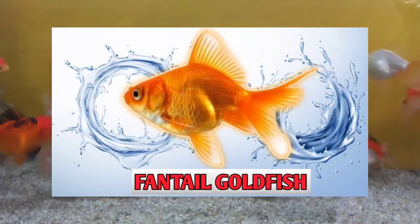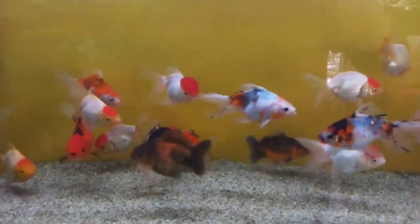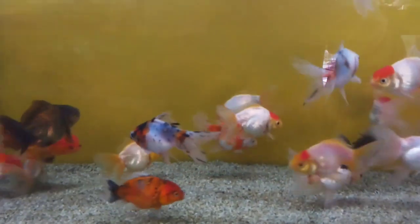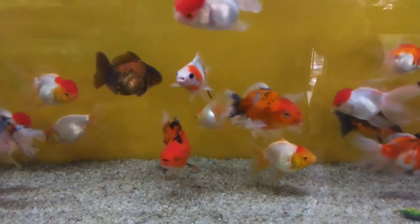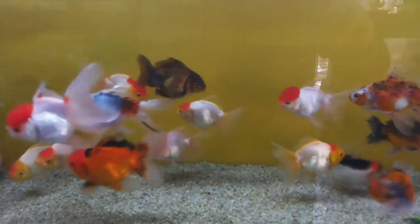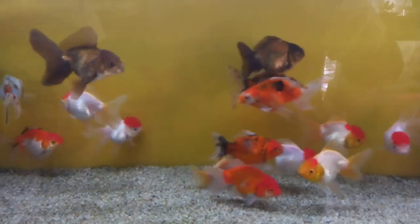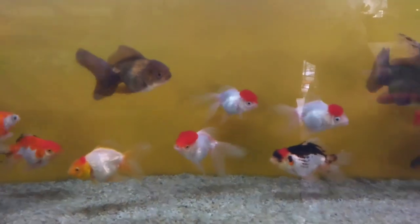Number 1: Fantail Goldfish. The Fantail is a goldfish that has an egg-shaped body, a prominent dorsal fin, an extensive four-lobed caudal fin, and no shoulder bump. It is similar to the Ryukin and is notably popular in Western nations. The Fantail goldfish may also have either metallic or nacreous scales and standard or telescope eyes.